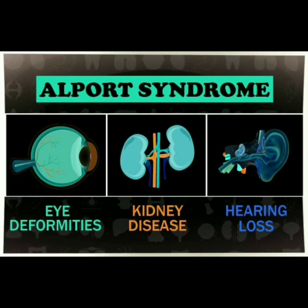Assalamualaikum, welcome to Dr. Emma's Medicine YouTube channel. In this video, I'm going to discuss Alport syndrome.